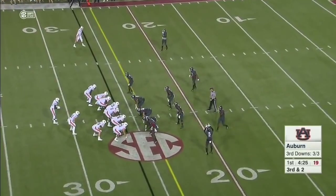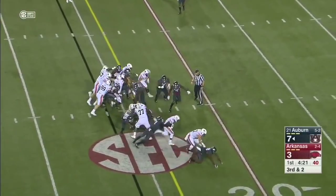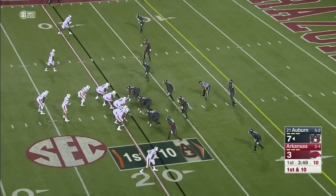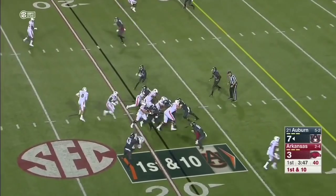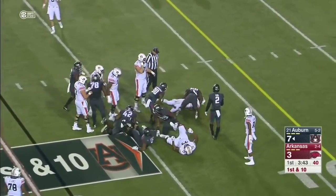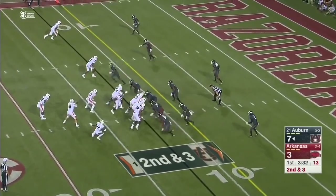Auburn's going big here — Tucker Brown in. Kerryon Johnson in the Wildcat gets through and takes it inside. He's still coming — Kerryon Johnson — another touch, and somehow he spins free. Kerryon Johnson's helmet came off, so he'll have to come out.